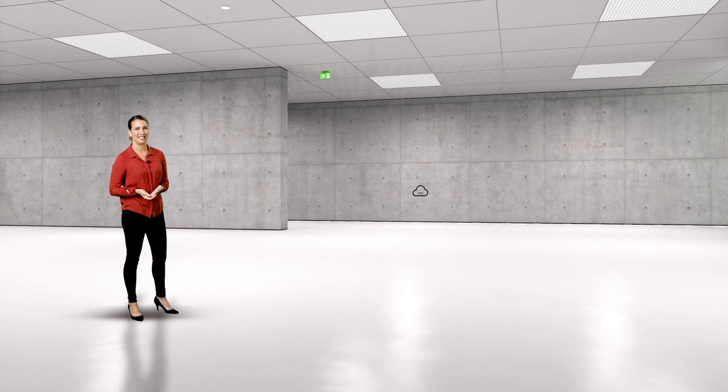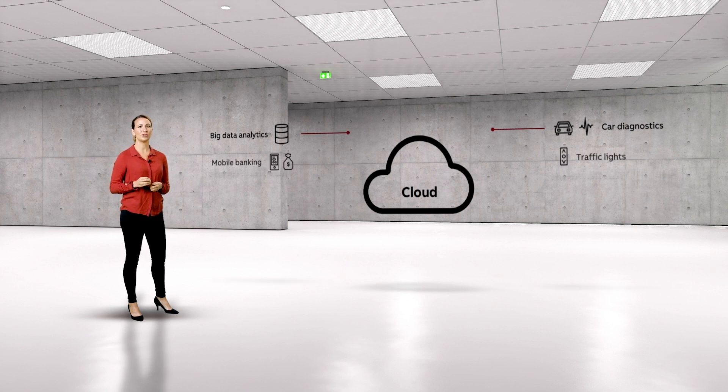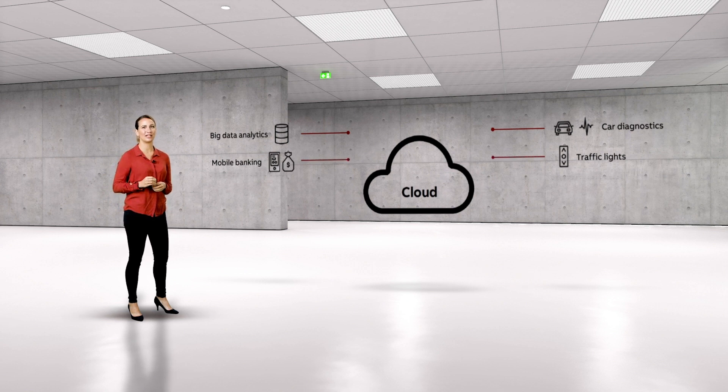What exactly is meant by IoT? IoT is simply the network of interconnected devices which are embedded with sensors, software, network connectivity and necessary electronics that enable them to collect and exchange data, making them responsive.